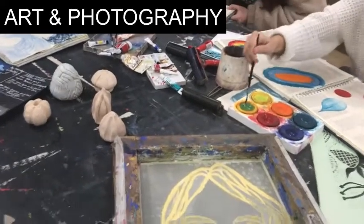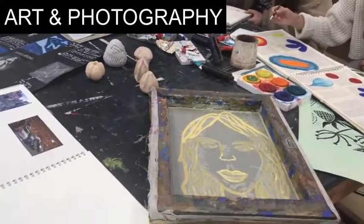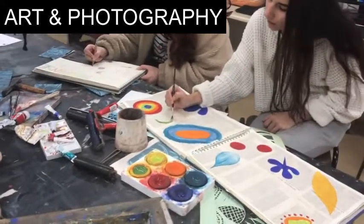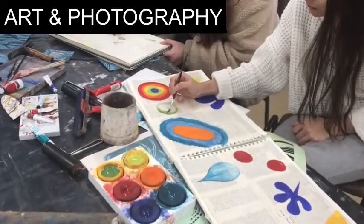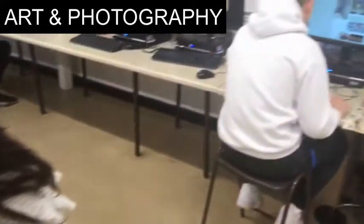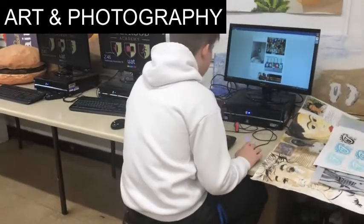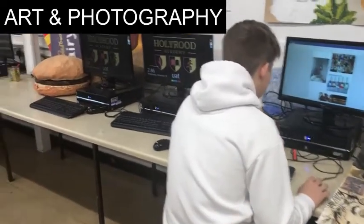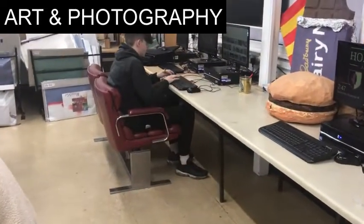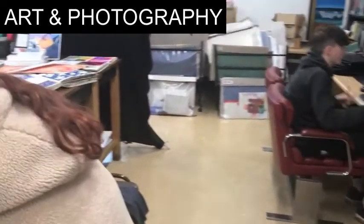We have a dedicated printing table where we can offer screen, lino, and mono printing. The A-level Art and Photography course is split between coursework and exam — 60% is coursework and 40% is exam.